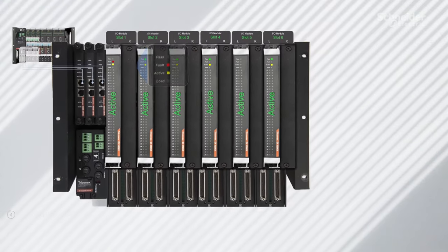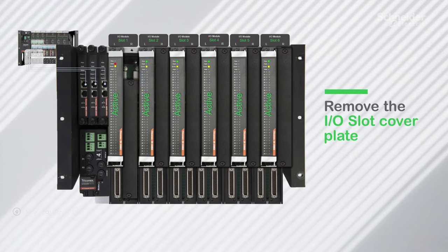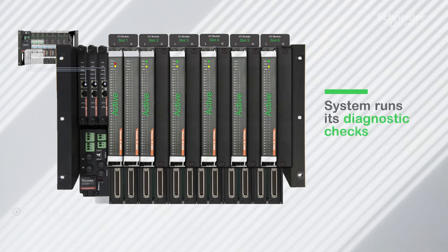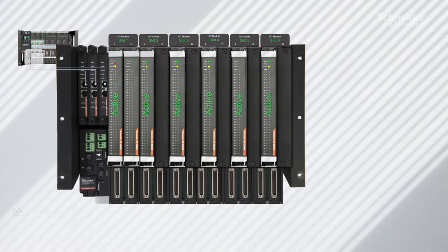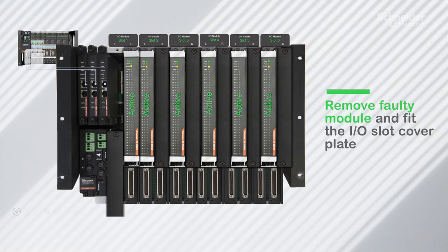The only thing that they had to do on site was remove the I/O slot cover plate, install an identical type module in the hot spare slot, let the system run its diagnostic checks, and confirm that the pass indicator was on. Then once the system had granted control to the replacement I/O module and it was active, they could then remove the faulty module and fit the I/O slot cover plate back. That was it.